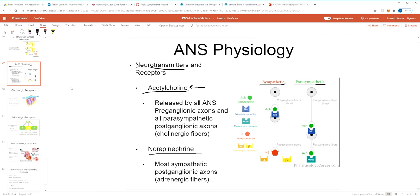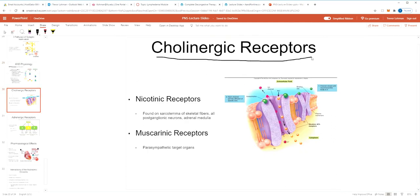There are two types of cholinergic receptors: nicotinic and muscarinic — named because nicotine and muscarine bind to them respectively. Nicotinic receptors are found in skeletal muscle, post-ganglionic neurons, and the adrenal medulla. Muscarinic receptors are found on all parasympathetic targets. There are even subtypes within these groups, and depending on the tissue they can be excitatory or inhibitory.